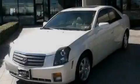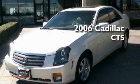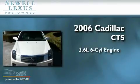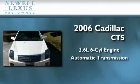Sewell, obsessed with service since 1911. This is a 2006 Cadillac CTS. It features a 3.6 liter 6-cylinder engine and an automatic transmission.